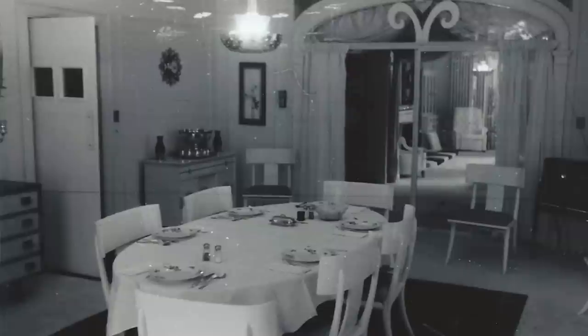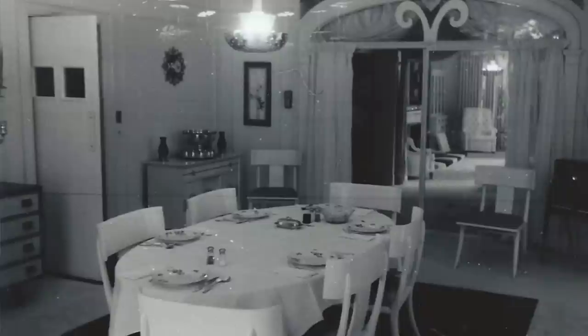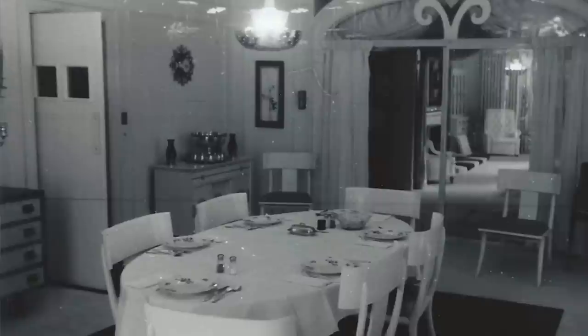Let's go left to right and see what we can see. On the left side of the picture there are buffet tables or sideboards that we definitely don't see on the tour today — these were gone by the late 60s when they were replaced by a large hutch. Another glaring difference is the swinging door that goes into the kitchen.